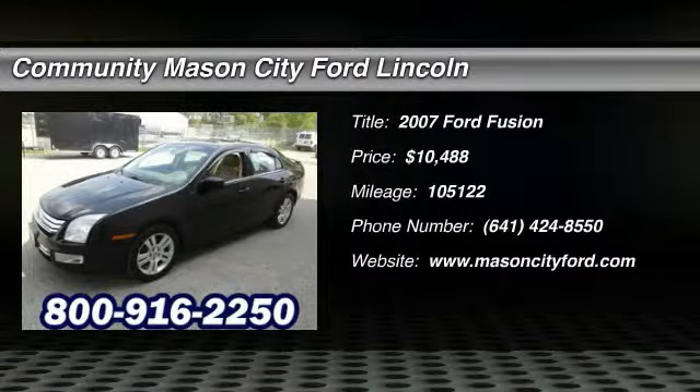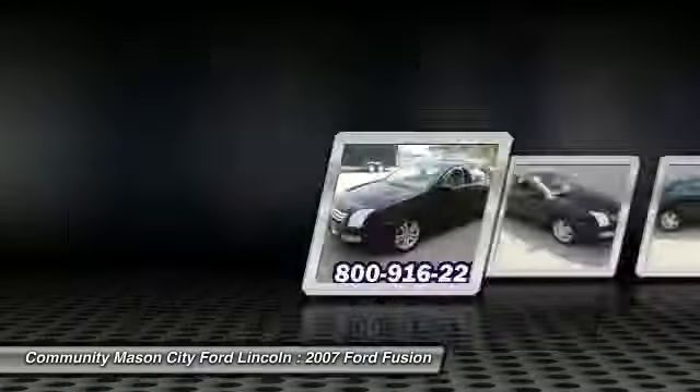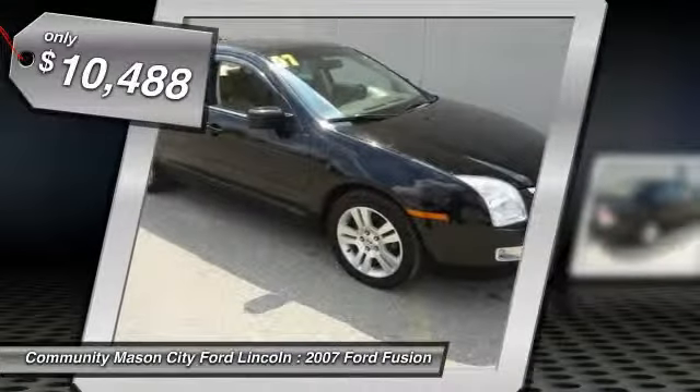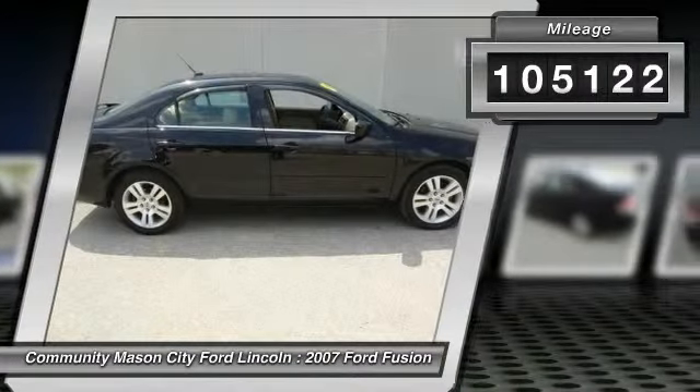The 2007 Ford Fusion. You can have both impressive power and great economy in a Fusion, and it is priced below $15,000. This vehicle has less than 110,000 miles.